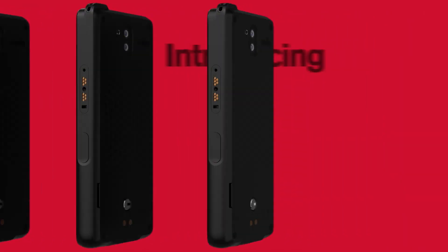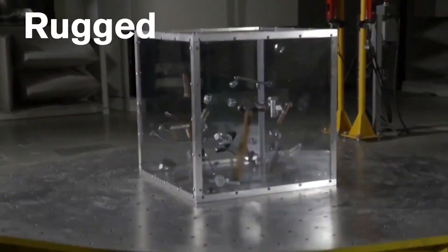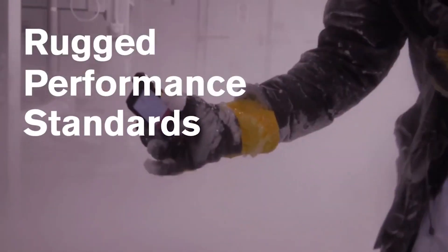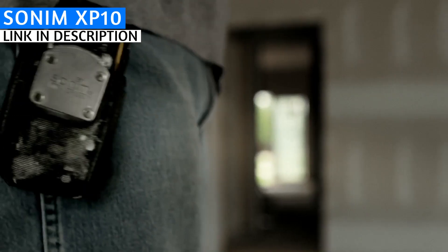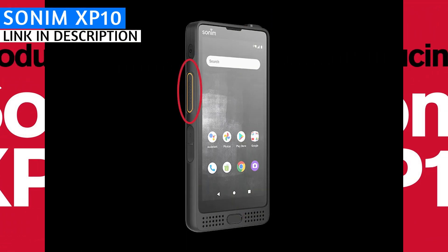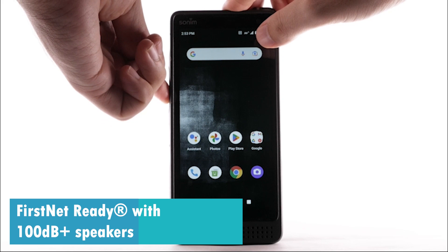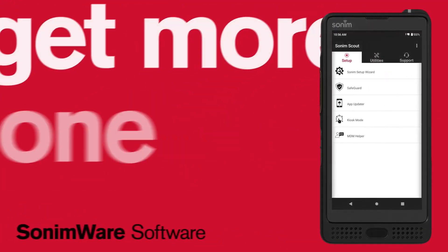The final phone is the Sonim XP10. If Sonim isn't on your rugged phone radar, it's time to change that — Sonim makes ultra-rugged phones specifically designed for first responders and people in mission-critical roles. The XP10 is designed as the ultimate mobile toolbox for critical situations, weighing 320 grams with a lighter and sleeker design than previous Sonim phones. It features an oversized push-to-talk button, is FirstNet ready for public safety workers, and has speakers rated at 100-plus decibels with Goodix echo and noise cancellation technology.